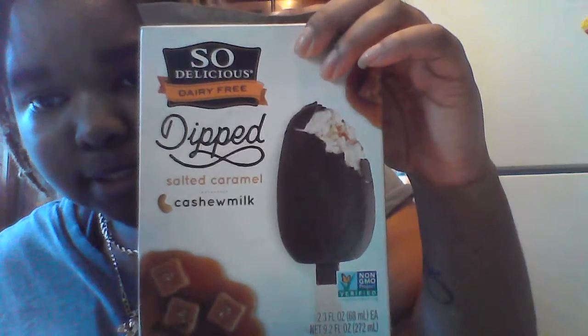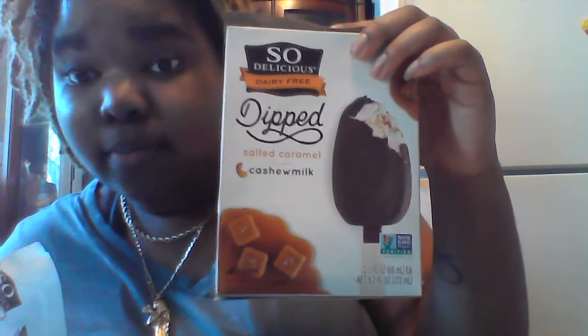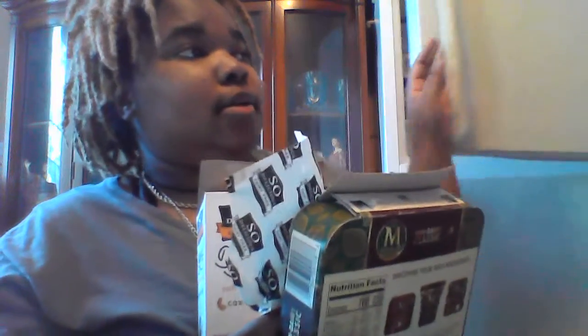So I thought this was already recording and it wasn't. We had already put these out — this one right here is the salted caramel, it's made with cashew milk. I thought the camera was recording and it wasn't, so I said my grace when I thought it was recording. Anyway, I kind of already ate it.